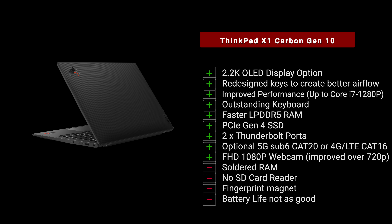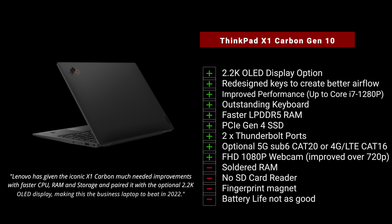So far so good. The X1 Carbon Gen 10 for 2022 brings much-needed improvements to the iconic X1 Carbon line. The 2.2K OLED display option is a great addition — a nice way to bring OLED to this laptop. Redesigned keys create better airflow, and performance is improved with up to a Core i7-1280P with vPro support. The keyboard is outstanding once again.